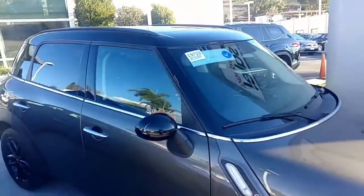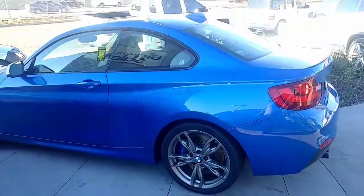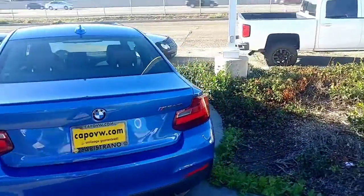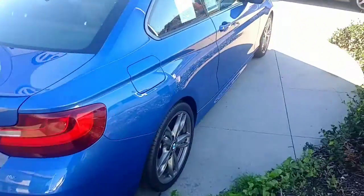We got a couple of Mercedes over there, a BMW, and a Mini Cooper right here. Let's see if I can get every part. I also do a walk-around on the inside for you so you can see the inside too. Nice little spoiler, dual exhaust. M240i.